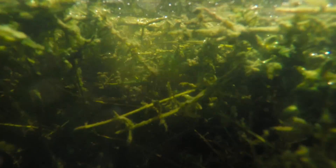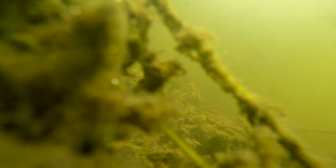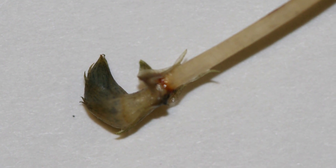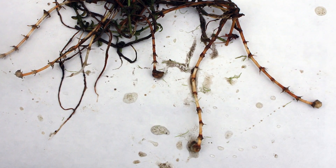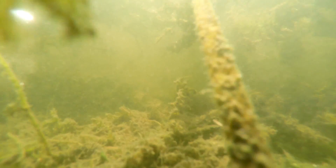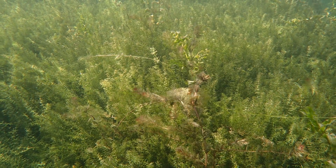Unfortunately, these hydrilla tubers are seriously tough. These subterranean tubers can survive cold winters and live in sediments for six years before sprouting. This ability to be dormant, waiting at the bottom of the lake or stream for years before growing again, allows hydrilla to survive chemical treatments and dry periods.